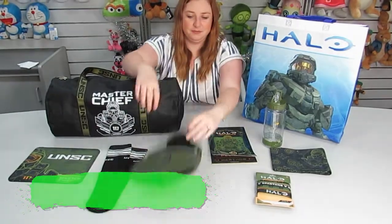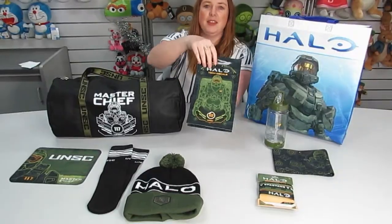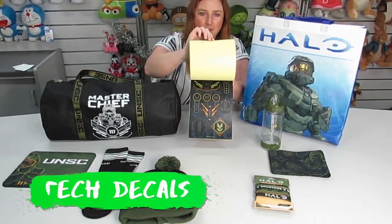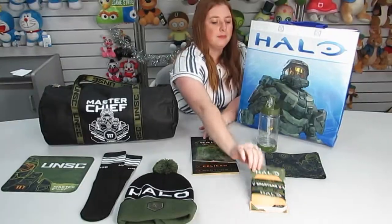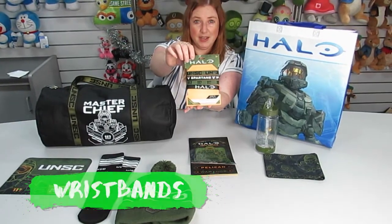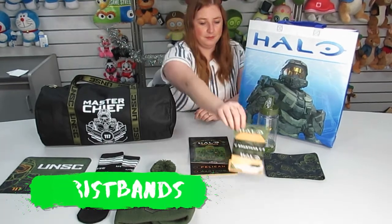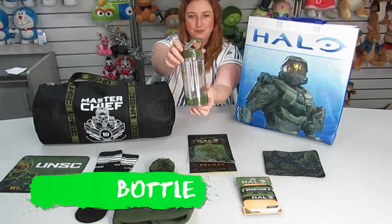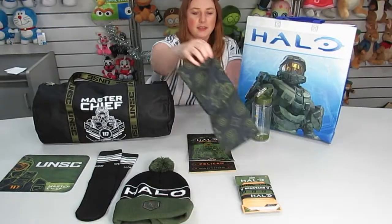Some Halo decals, some rubber wristbands, a drink bottle, and a bandana.